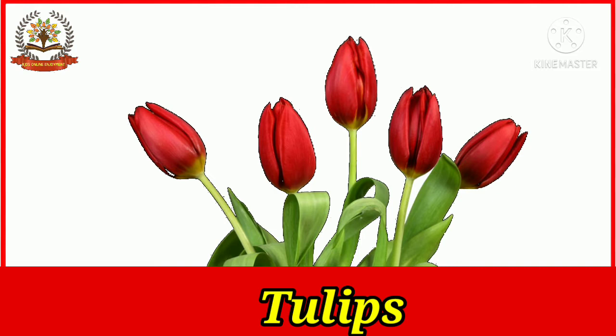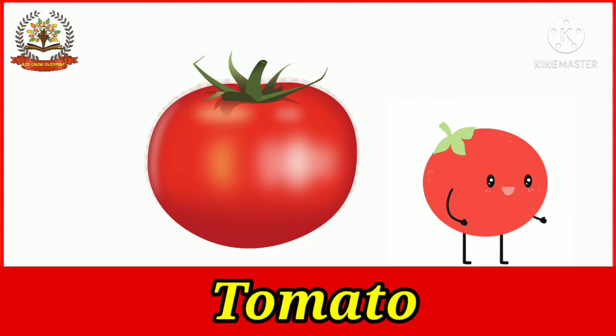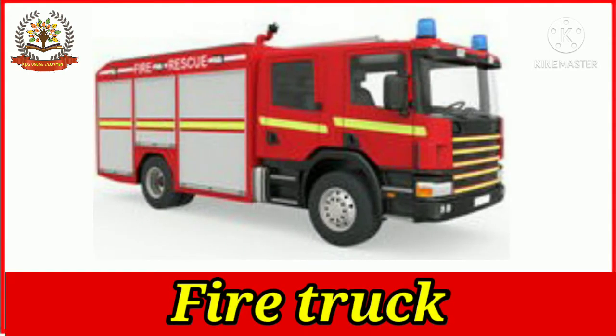Tulips are known for their beautiful shape. What is this? This is a tomato. Ripe tomatoes are red in color and they are very good for health. Fire trucks are also called fire engines, and fire trucks are red in color.